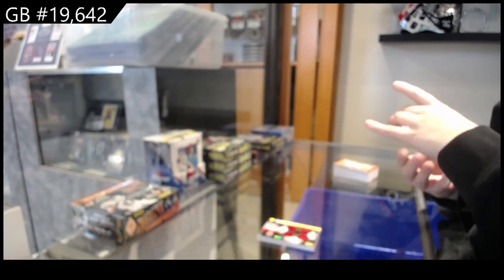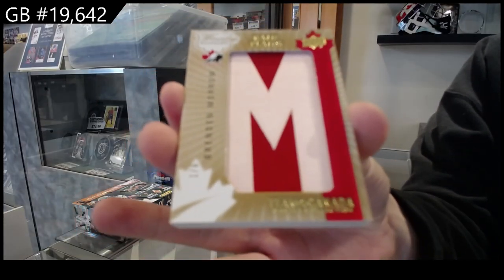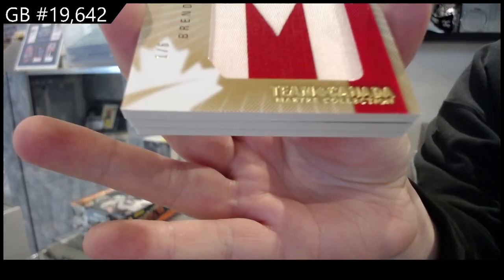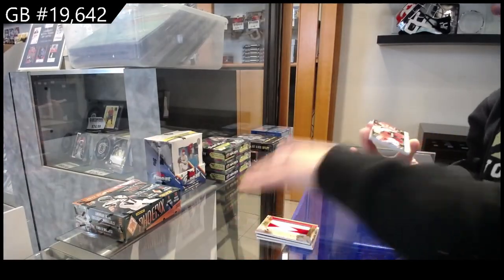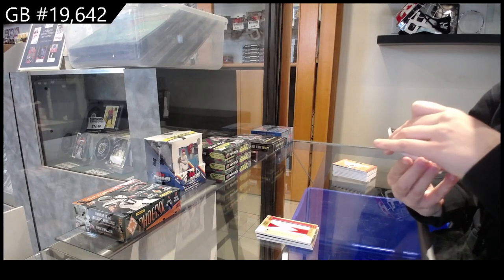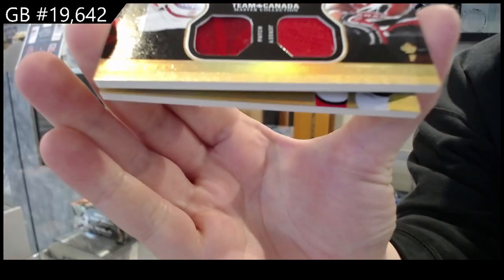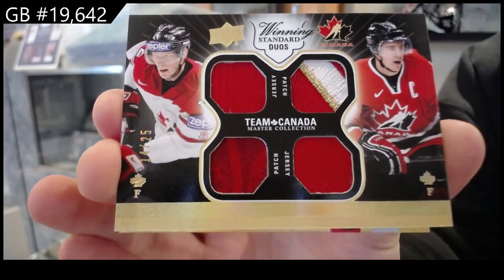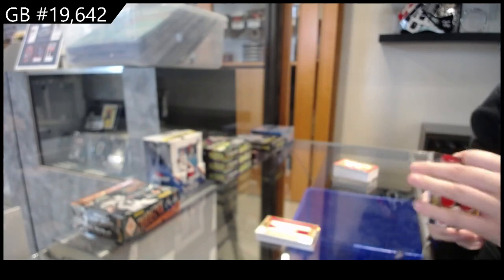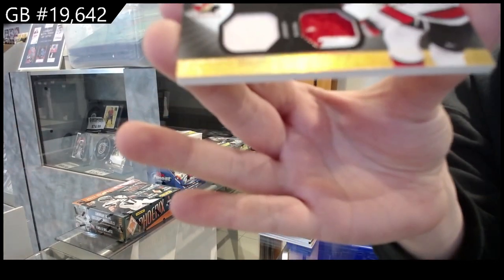Name plates, number one of six, Brendan Morrow. Winning standard duos, dual jersey dual patch, number 25, Eric Staal and Mike Richards. Winning standard dual jersey dual patch, number 35, Dany Heatley.